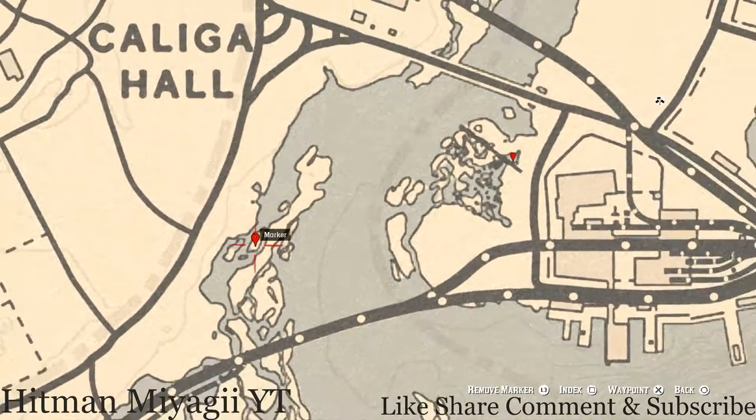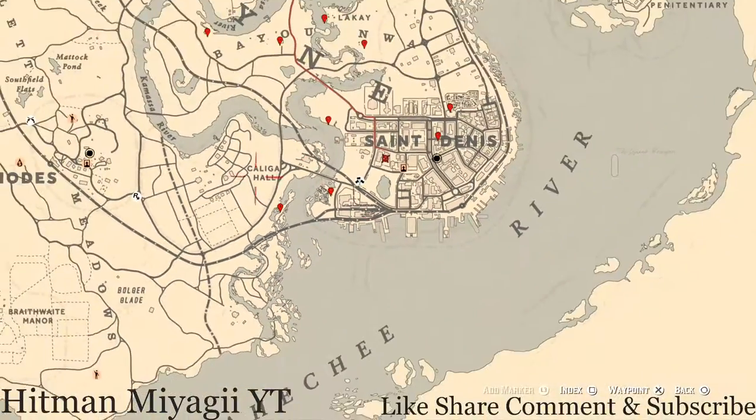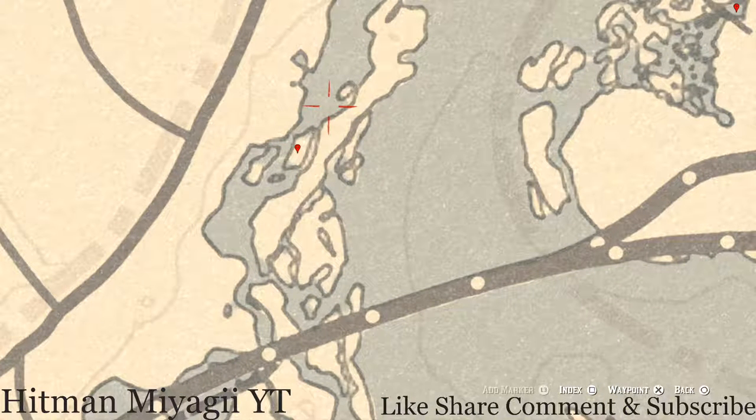This next marker is the Cardinal Flower that spawns over here in this area each and every day. Its exact location tells me exactly what cycle the flowers are on, and today is cycle four.